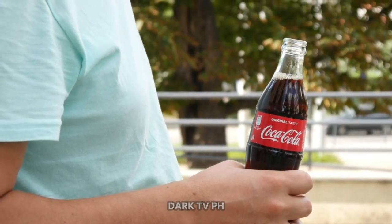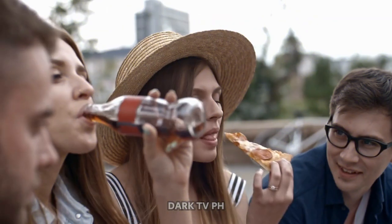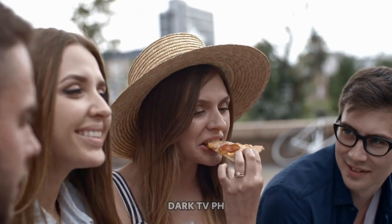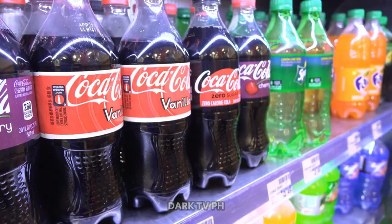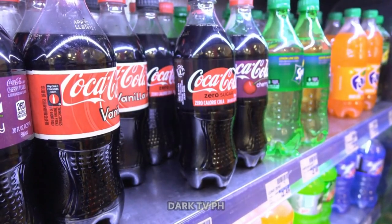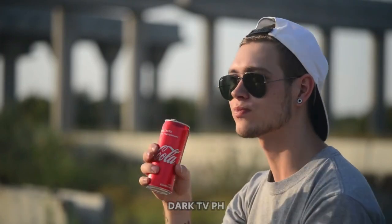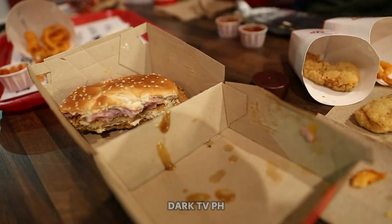Ever wondered what gives Coca-Cola its unique, irresistible taste? Prepare to be surprised. Welcome, fellow connoisseurs of the universally beloved soft drink Coca-Cola. This iconic beverage, with its red and white emblem, is recognized in every corner of the globe. It's the go-to refreshment on sweltering summer days, the toast of celebrations, and the perfect companion to a meal.